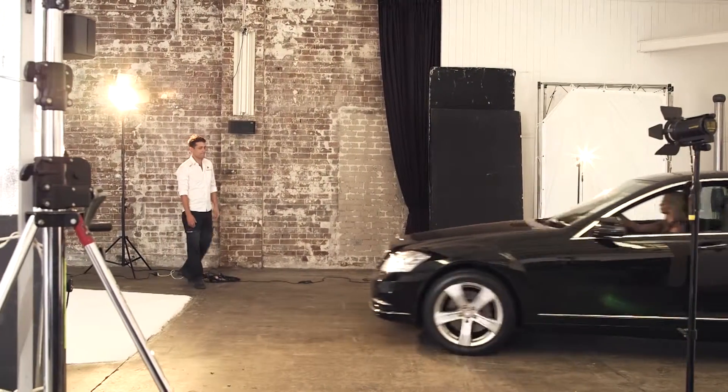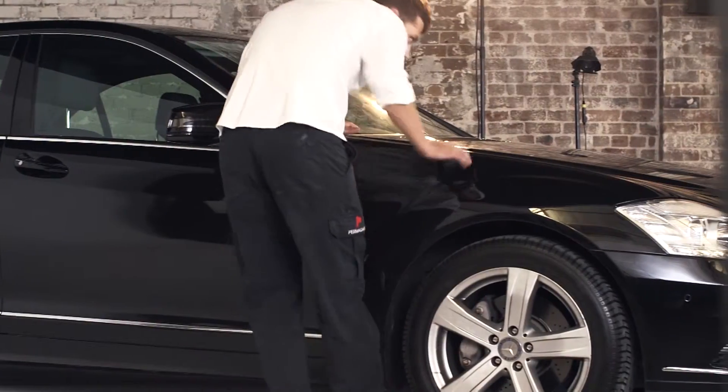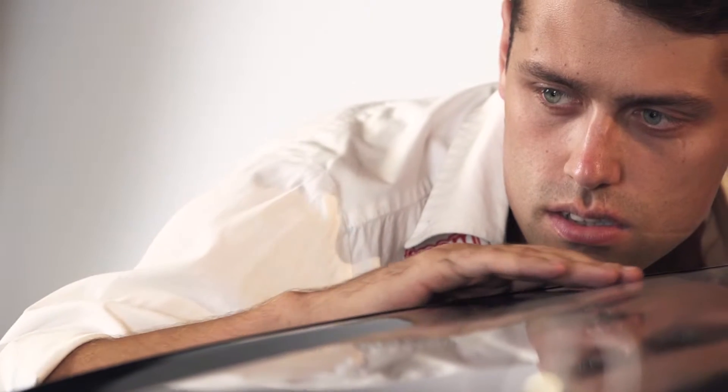No matter how much care you take, time and the harsh Australian climate will inevitably take its toll on your vehicle's paintwork. Our sun's damaging ultraviolet rays, environmental pollution and everyday wear and tear will contribute to the dulling and degrading of the finish on your car.